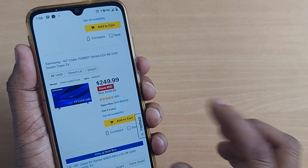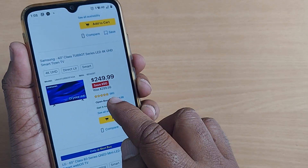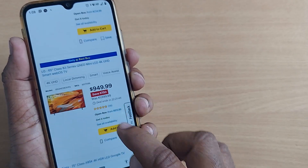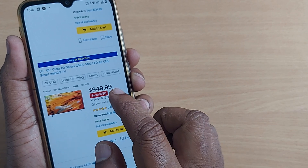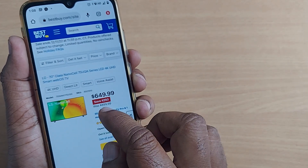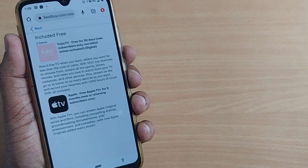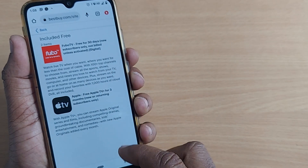If you want a smaller TV like a 43-inch Samsung, it would cost only $250 USD. And an LG 65-inch would cost only $950 USD. For example, if I want to select this LG 70-inch TV, just go there and it will show you what is included free.